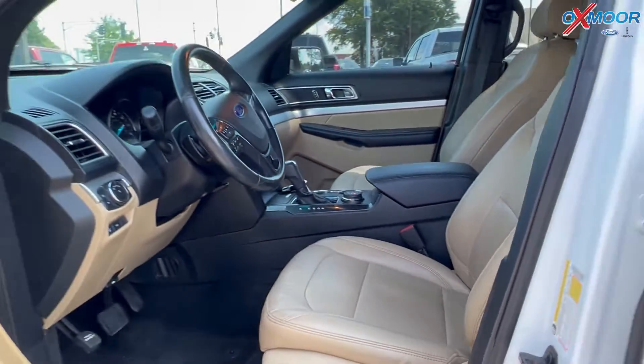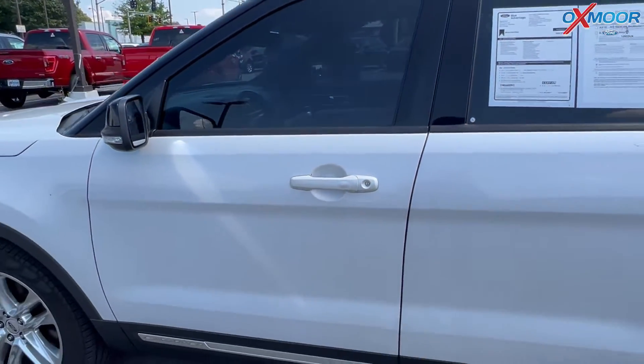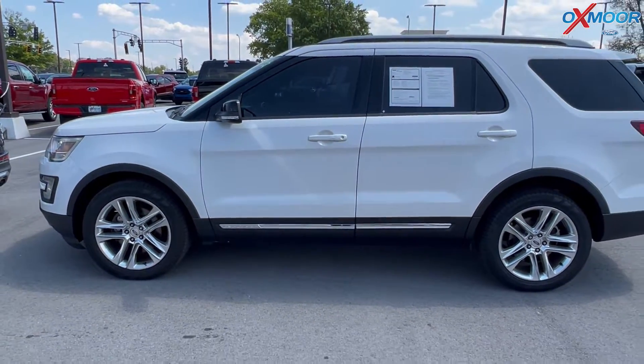Mileage is 94,897 miles and the price is $22,000.